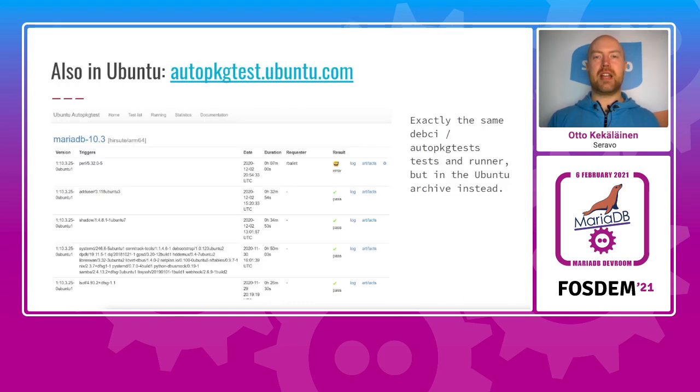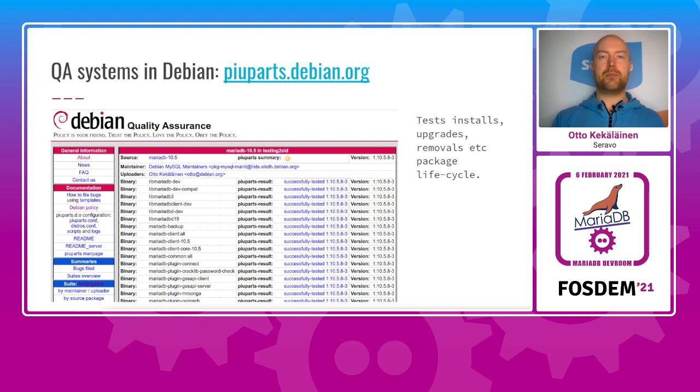Ubuntu has this exact same system running the same autopkgtest scripts — the only difference is it tracks packages in Ubuntu archives instead of Debian archives, ensuring everything included is kept in a working state. Next up is Piuparts, a system that tests installs, upgrades, removals and in general the package lifecycle. This doesn't so much run the binaries but focuses on verifying that the Debian maintainer scripts work as intended — that packages upgrade correctly and that installing and uninstalling doesn't leave any cruft behind.